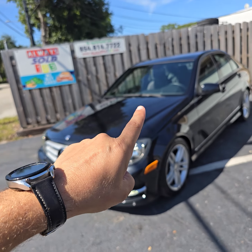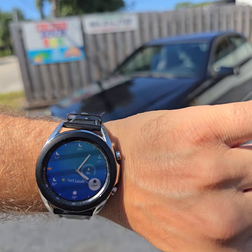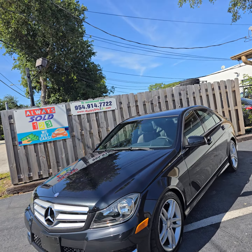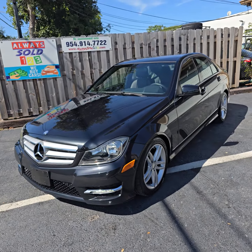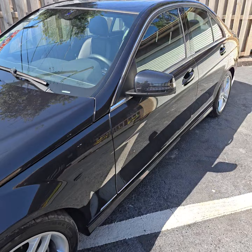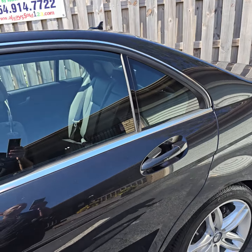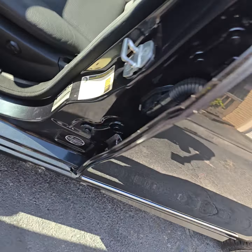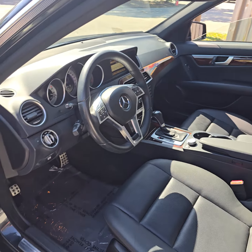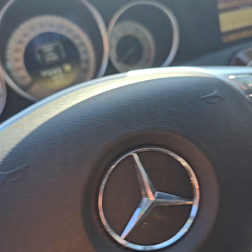Hello, this is Mark from Always Sold 123. Beautiful Friday — take a look at this beautiful car with the beautiful skies here at Always Sold 123. It's a 2012 Mercedes-Benz C-Class, guys. Nice beautiful car — 2012, 41,622 miles.